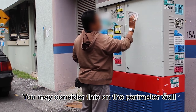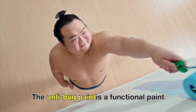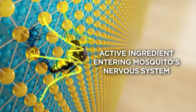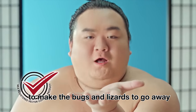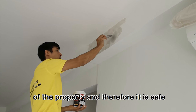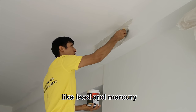You may consider this on the perimeter wall or the front entrance of your house. The anti-bug paint is a functional paint added with special insecticide properties to make bugs or lizards go away. This paint is commonly used in the interior of the property and therefore it is safe and does not contain toxic chemicals like lead and mercury.